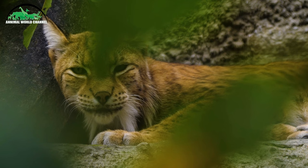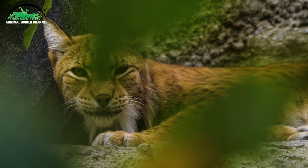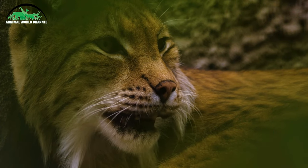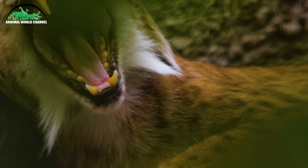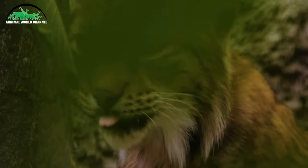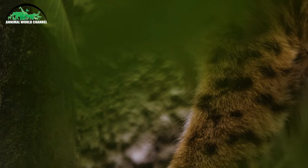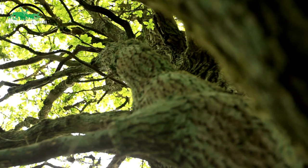Le lynx pardel a un pelage gris avec de longs pinceaux. Le lynx boréal a un pelage brun clair ; c'est le plus gros des lynx et le seul que l'on peut observer en France à l'état sauvage. Le lynx du Canada a un pelage gris clair et de grosses pattes qui l'aident à ne pas s'enfoncer dans la neige. Le lynx roux est le plus petit des lynx, avec une teinte gris-brun ; très adaptable, on le trouve du sud du Mexique jusqu'au nord des États-Unis.